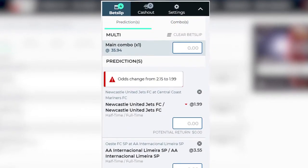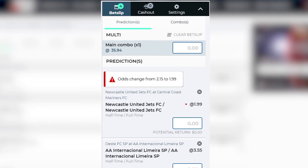When you make a live bet, the odds fluctuate as the match progresses. The odds displayed in the bet slip are adjusted in real time.